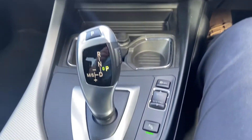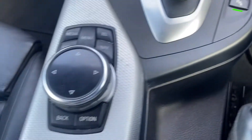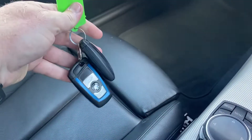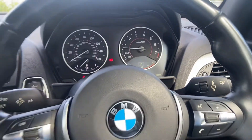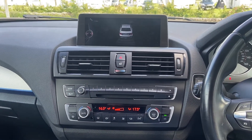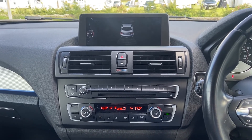You've got gear shift paddles, driving modes, and shortcuts for the central screen. There are two manufacturer keys with this one as well — plenty of specification and plenty of history. It's a really good example and won't hang about long. If you have any questions, please let us know. Thank you very much for watching, bye bye for now.